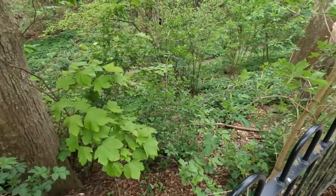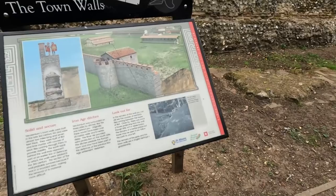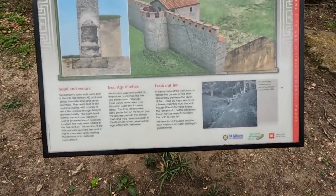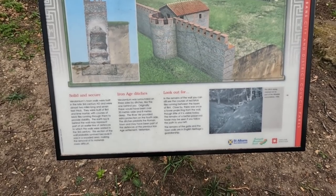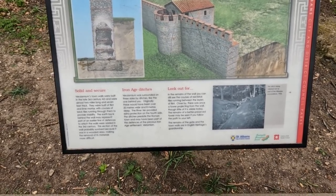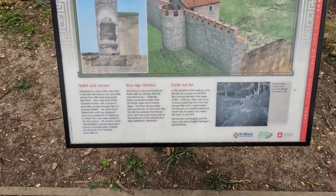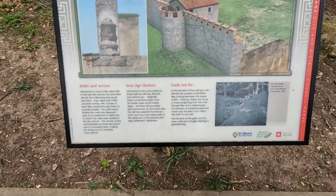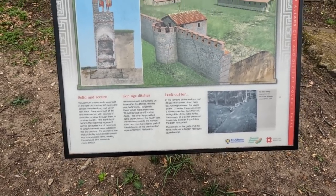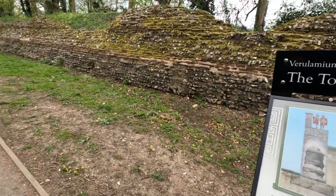Verulamium was surrounded on three sides by ditches — like the ones behind us. Originally these would have been over 20 metres wide and eight metres deep. The River Ver provided extra protection on the fourth side, and the ditches predate the Roman town — they may have been part of the defences of the previous Iron Age settlement. Look out for the remains of the wall: you can see the courses of red brick tiles running between the layers. Close by there was once a tower projecting from the wall.